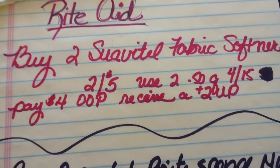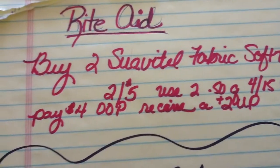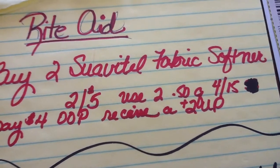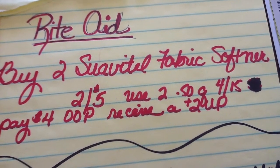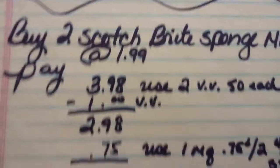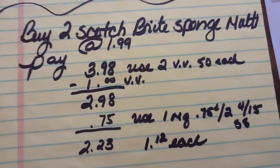Basically I am going to pay $2 each, but then I'm going to end up with $2 to spend on something else at a future date. Or maybe I'll use it to buy my Scotch-Brite sponges.